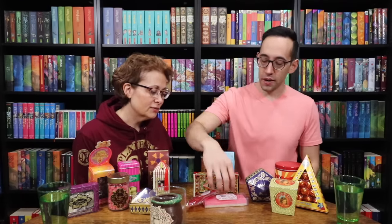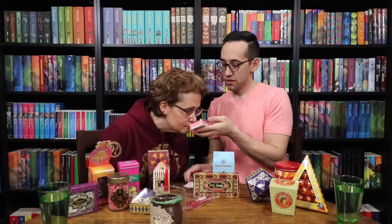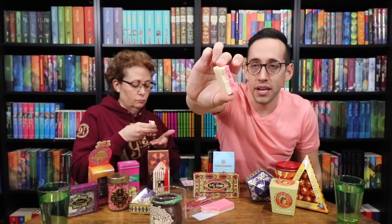Pink coconut ice. It's a creamy coconut confection. I have no idea what to expect. It smells good — it's almost like a fudge. So it's got two layers, a pink and a whitish layer. Should we go for it? I like that.